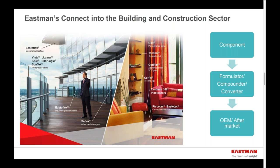Similarly, within building and construction, Eastman participates both as a raw material supplier into different market segments, as well as selling finished products and as a converter. We also sell Lumar window films, performance films products, as well as PVB glazing solutions in the architectural market.